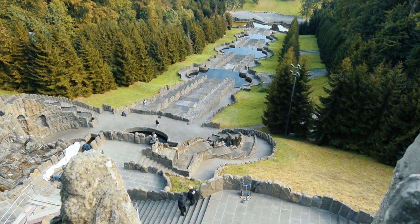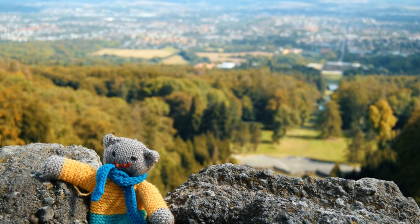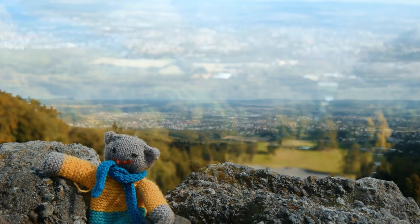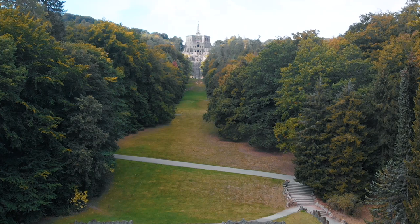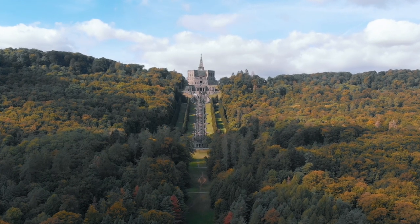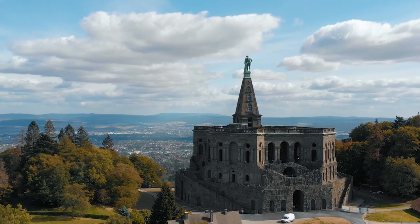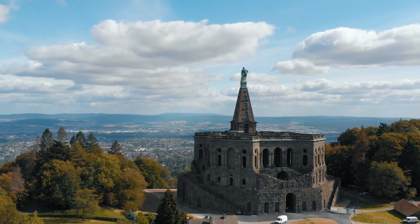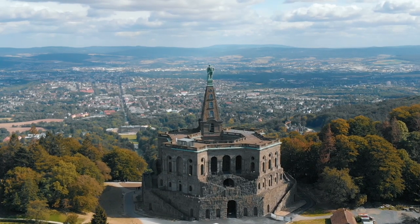We have made it to the top of the highest hillside park in Europe - just have a look at the view, epic! In the summer, on a Wednesday and Sunday afternoon, there's a groundwater feature display. There are also night-time displays with epic illuminations too. Entrance to the park is free, but it does cost to ascend further into the Hercules statue.